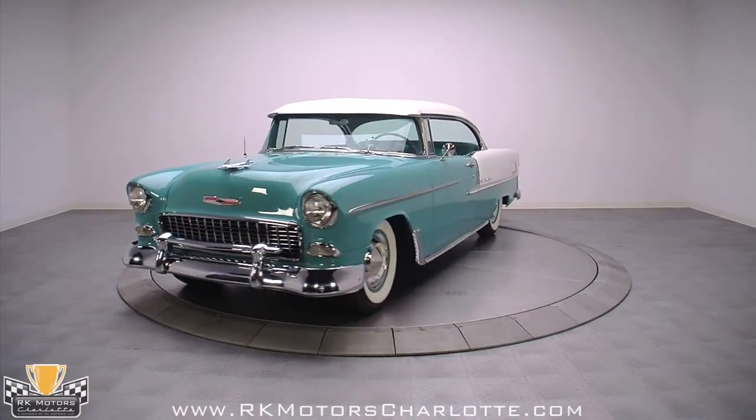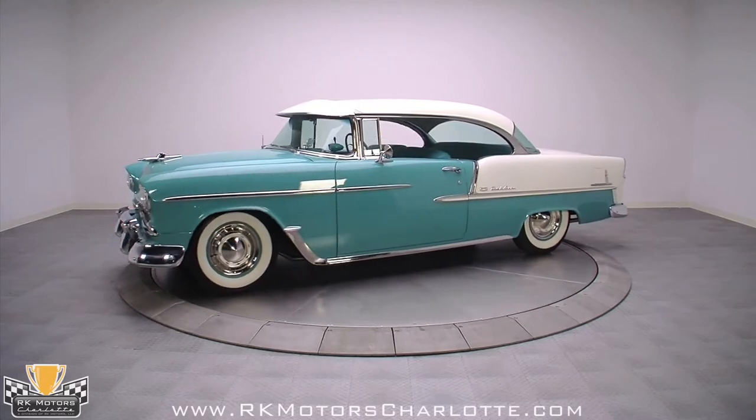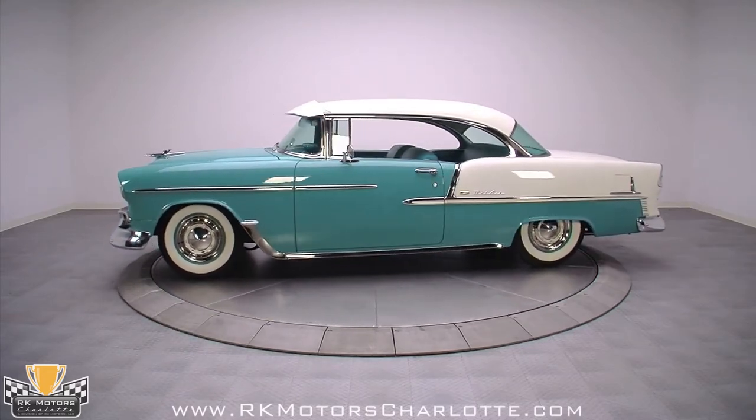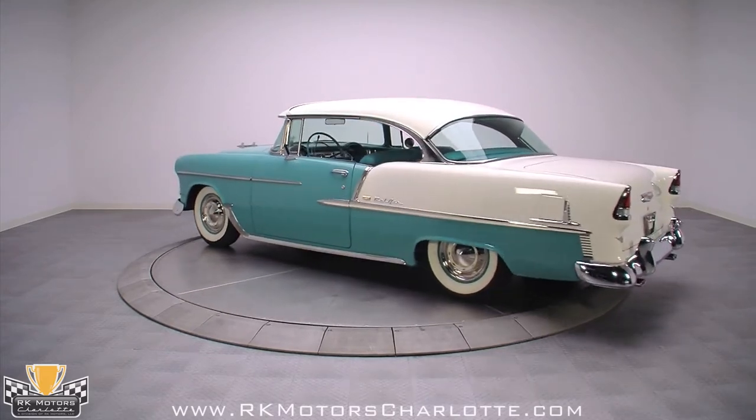I had forgotten how much I loved 55 Chevys until this spectacular car rolled into RK Motor Charlotte. This heavily optioned Regal Turquoise and India Ivory 1955 Bel Air takes the word details to a whole new level.